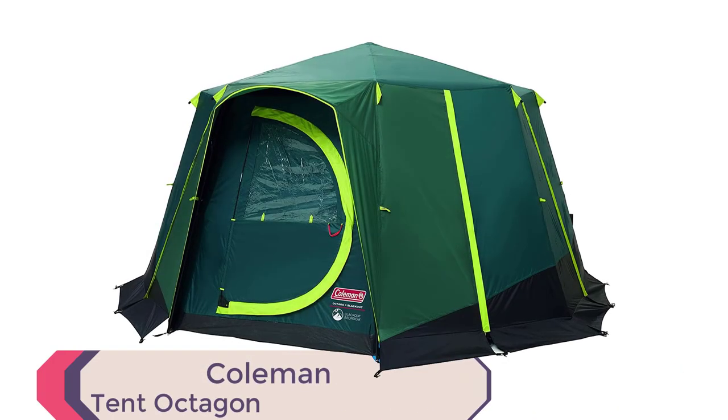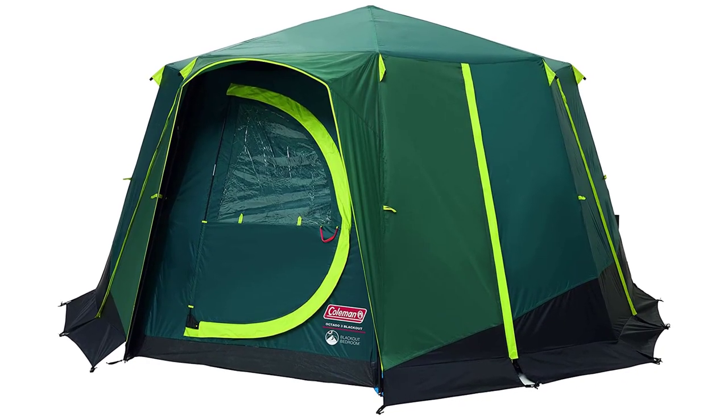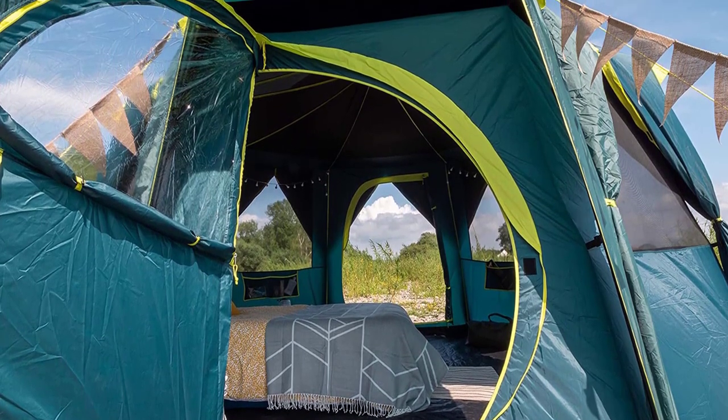Coleman Tent Octagon. The Coleman Tent Octagon is an excellent choice for a family camping trip. With a unique octagonal design and panoramic views, this tent provides ample space and a great view of the surrounding scenery.